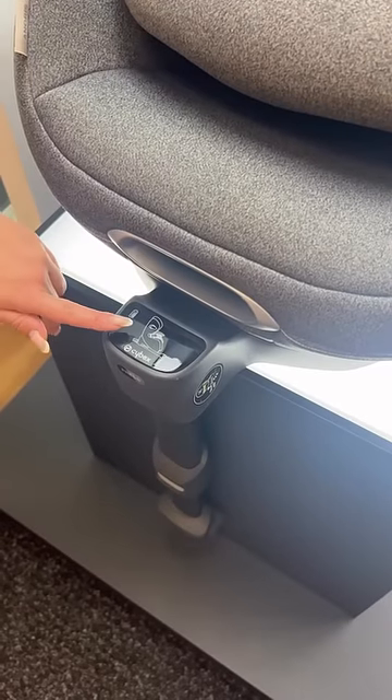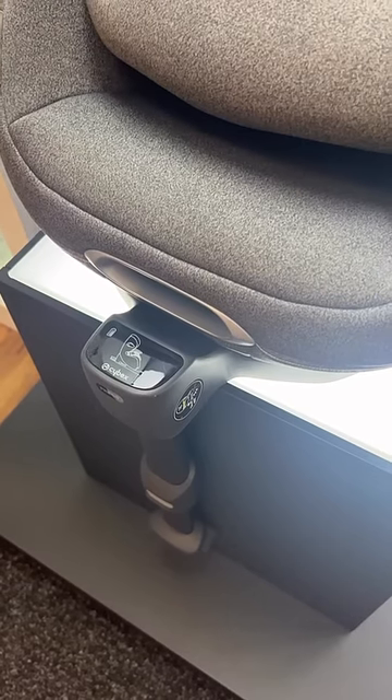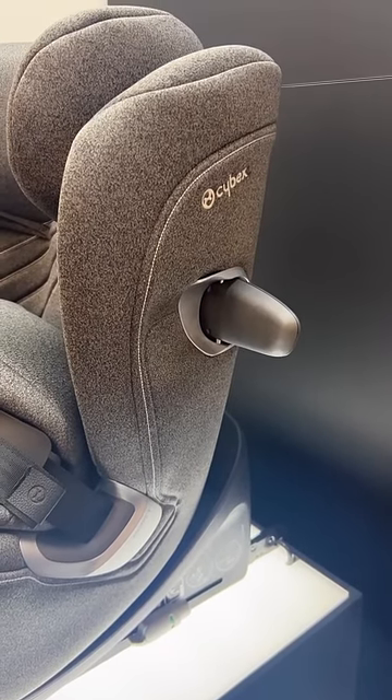To ensure correct installation, the Anoris T features an onboard safety assistant and easy fitting with Isofix points and Isofix leg. The advanced linear side impact protection reduces the impact in the event of a side-on collision.